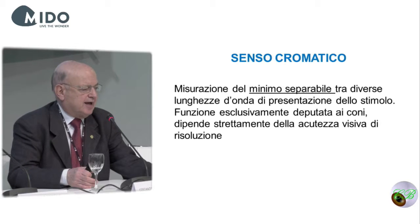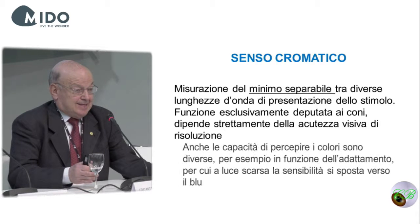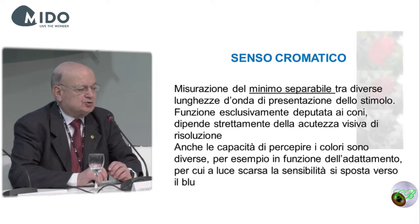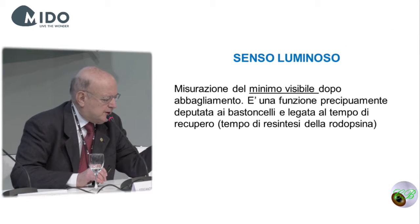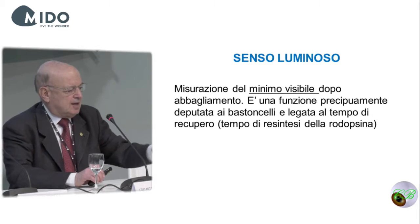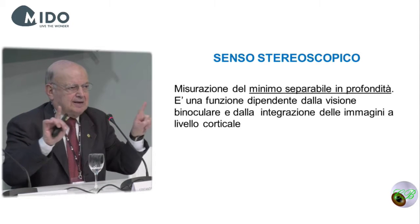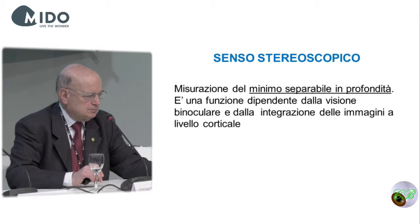The chromatic sense is a function of the cones, and it changes based on adaptation to light. In the dark, you move towards the blue color. The stereoscopic sense is the measurement of the separable minimum in depth — not on the side, but on the Z axis. This depends on binocular vision and on the integration of images at the cortical level. With time, this integration allows for pseudo-three-dimensional vision, even in the case of monocular vision.